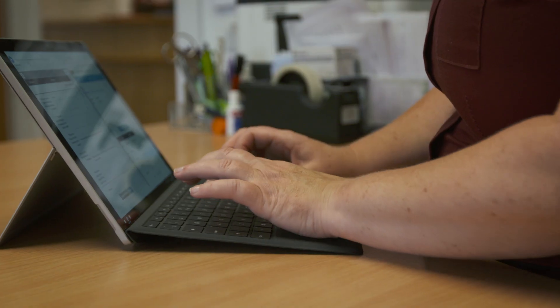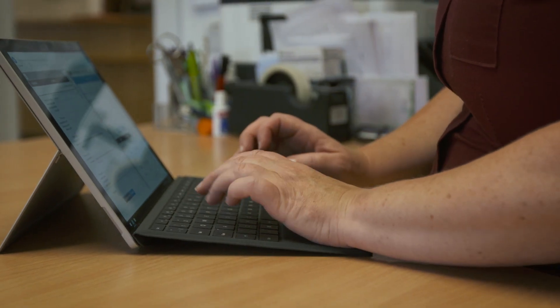Managing a care home can be very challenging. No two days are ever the same. The technology here has made my job so much easier.